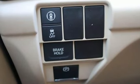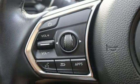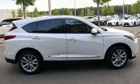Auto-dimming rear-view mirror, external memory control, memory exterior door mirror settings, heated sport bucket front seats, and intercooled turbo inline four-cylinder engine.